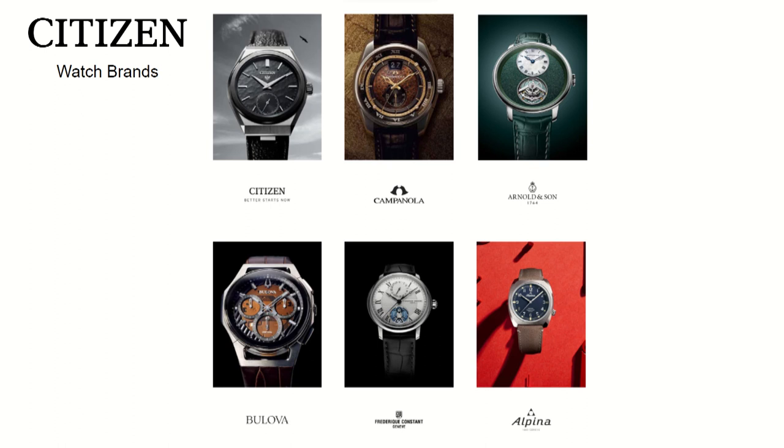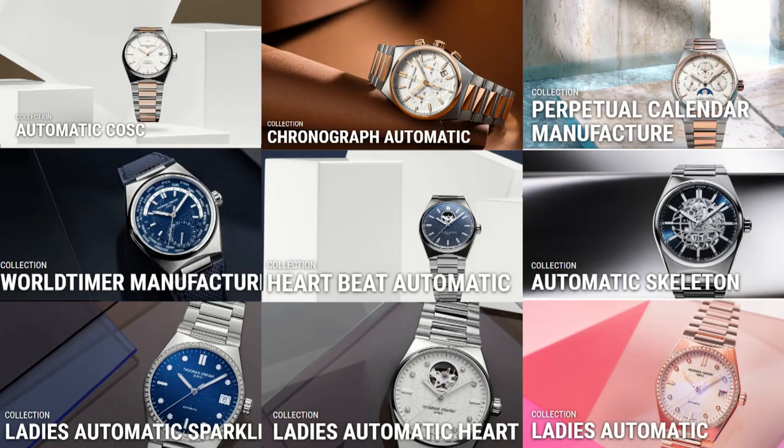The Highlife Chronograph is part of their Highlife collection, which was initially launched in 1999 and is distinguished by the integrated bracelet design.